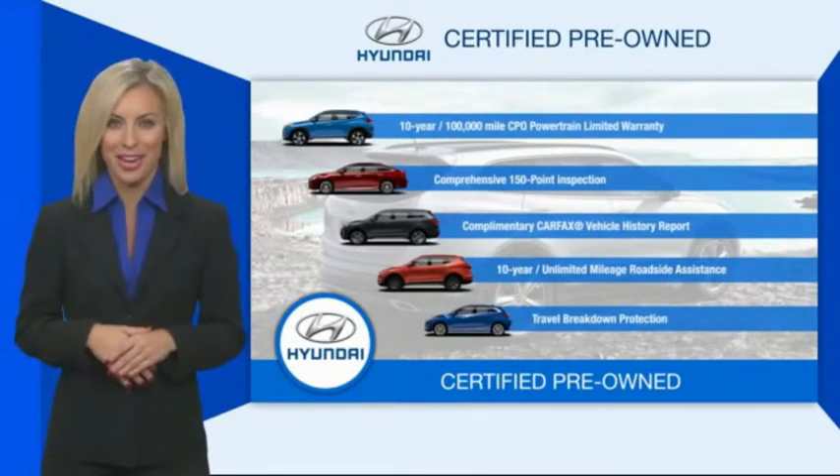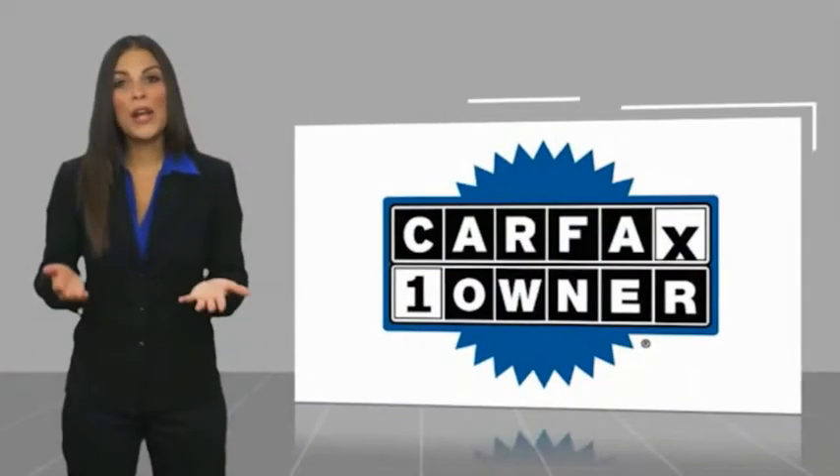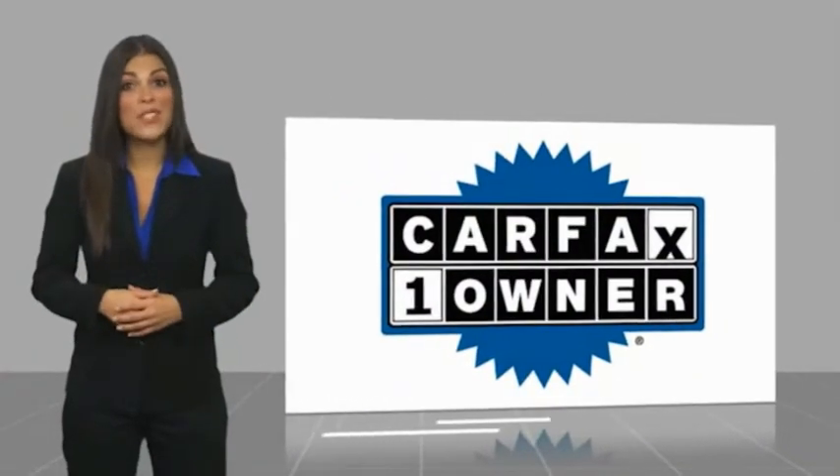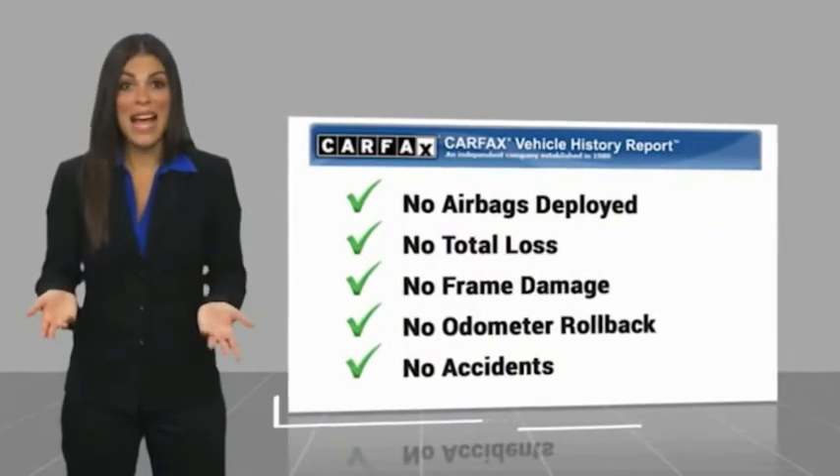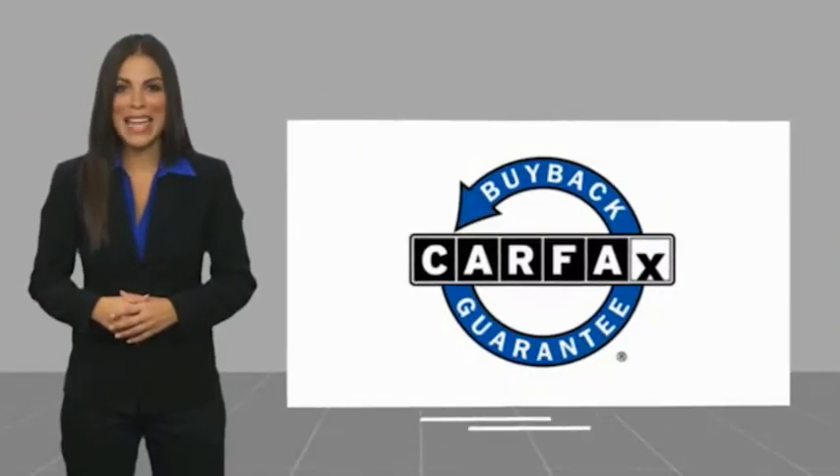the Hyundai Certified program. This is a one-owner vehicle with a CarFax vehicle history report. Be sure to find a complimentary copy of this report online or contact the dealership. This vehicle qualifies for the CarFax Buyback Guarantee.